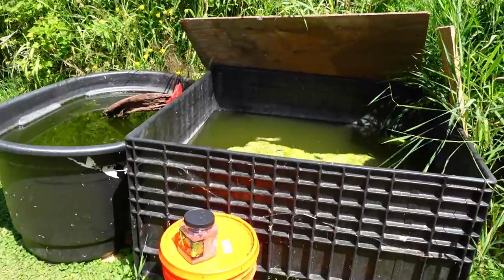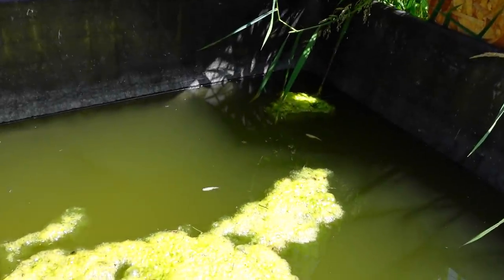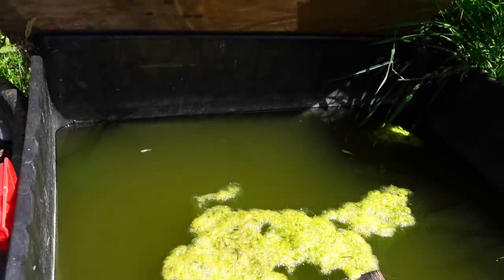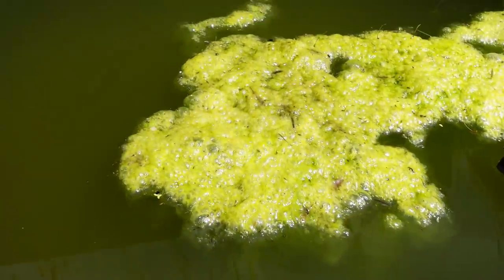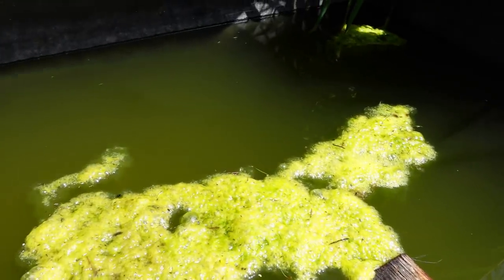Now we can check out the couple of tubs I have set up out here. Here are the platinum rice fish - there were just hundreds of fry in here, and then we had that big heat wave where it got 110 degrees and that was pretty much the end of the fry. Luckily the adults survived. We had this whole thing shaded and everything we could do, but they just didn't make it.